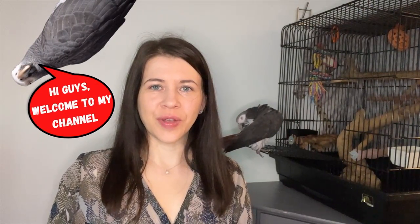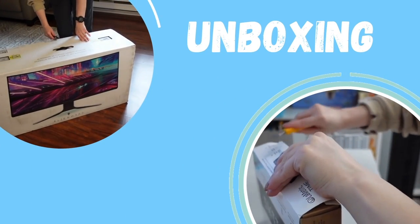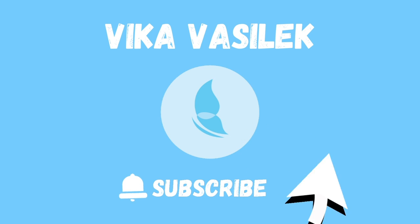Hey guys, welcome to my channel, thanks for stopping by. If you're new here, today it will be a parrot video and we will talk about must-haves to take care of African greys. If you want to see more, please continue to watch this video. I'll get started very shortly.